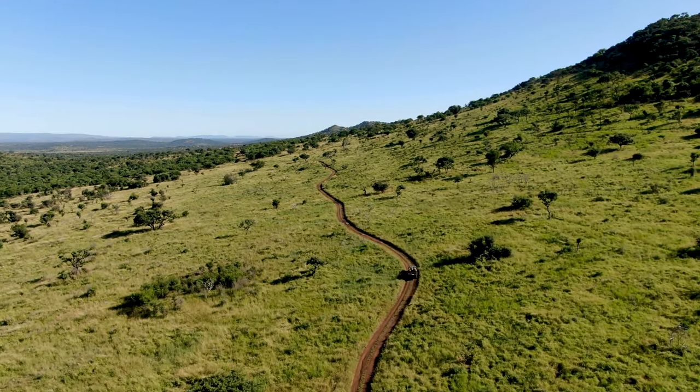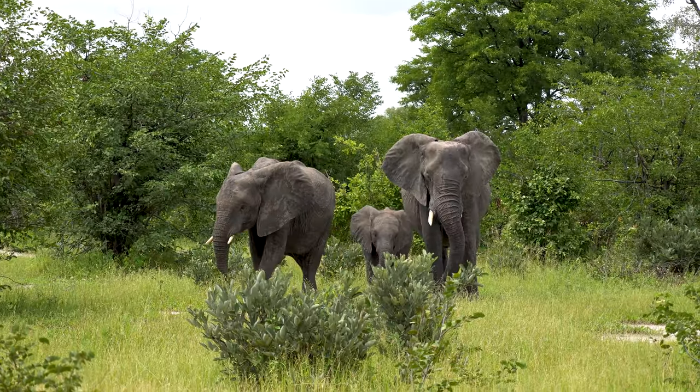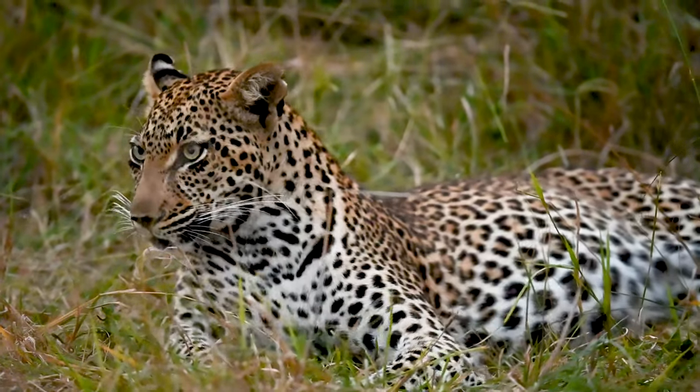Pinda is a local Zulu word for 'return.' Animals were brought in from other regions of southern Africa to establish new populations in the conservancy.